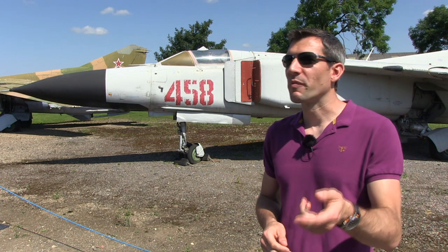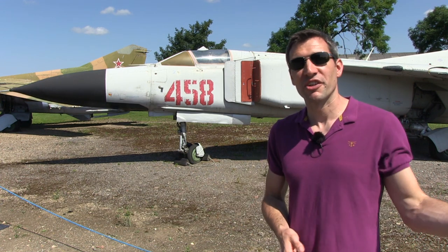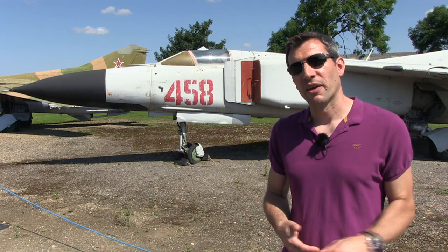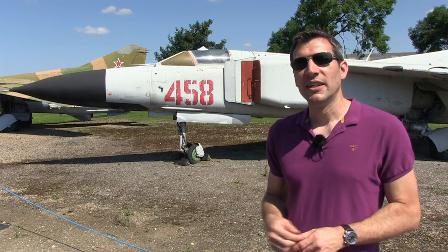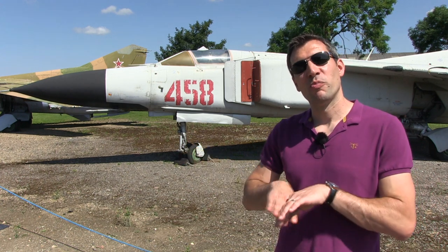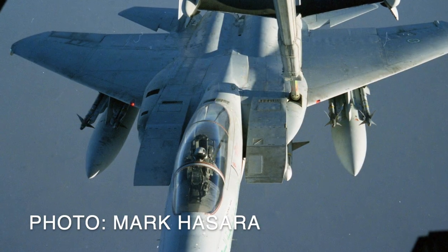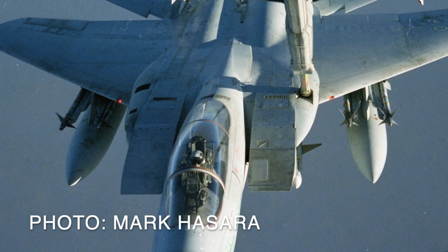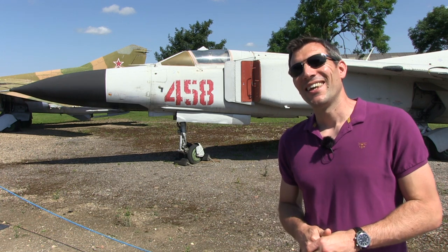We obviously refueled British aircraft, but also quite often American aircraft when supporting Operation Telic or Herrick — Afghanistan or Iraq. Even there the Americans are split: the Air Force refuels with a boom, but the Navy refuels with hose and drogue, so we would end up refueling a lot of US naval aircraft.